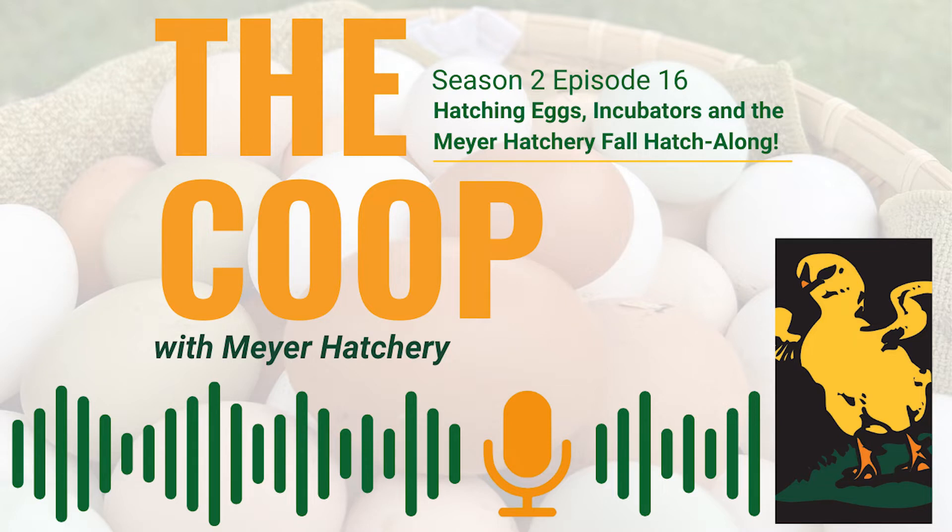Hey, everyone. Welcome back to The Coop with Meyer Hatchery, where we talk all things poultry in hopes of educating chicken keepers and inspiring future flock owners. I'm Tessa. And I'm Jeff. And today we are talking hatching your own chicks.